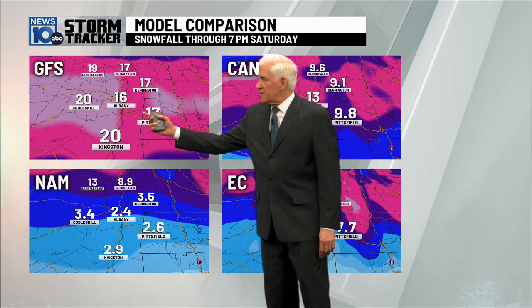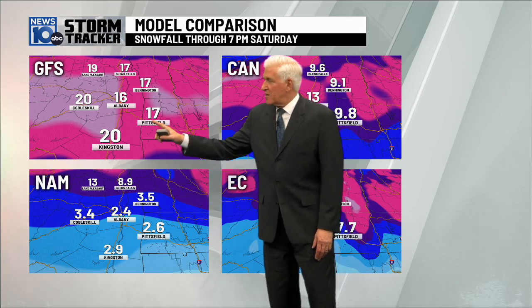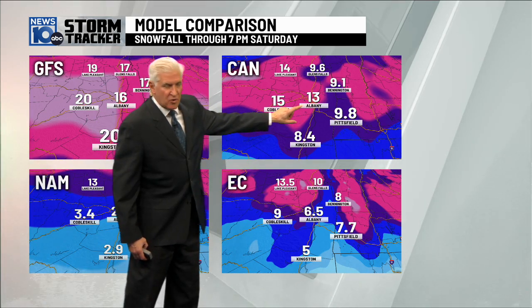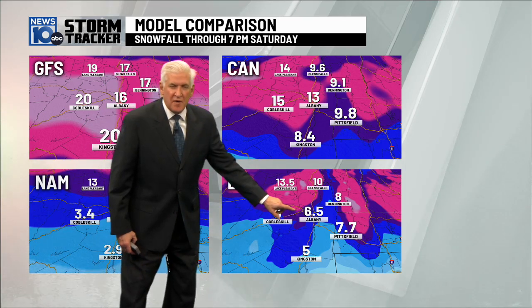Albany right in the middle at 16 inches on the cobalt scale at 20. The NAM — look at this — another really good model, showing just 2.4 inches compared to 16. Now we go to the Canadian model, another great model. They say 13 inches of snow for Albany, 15 on the cobalt scale. Then the European model shows 6.5 inches.